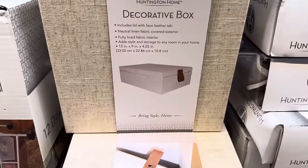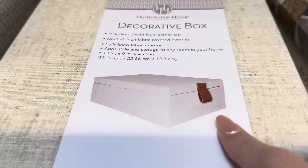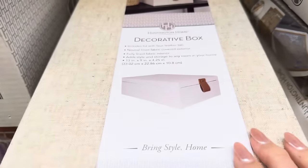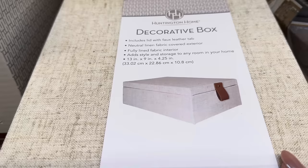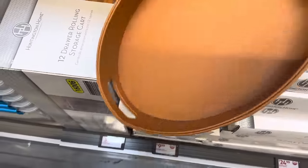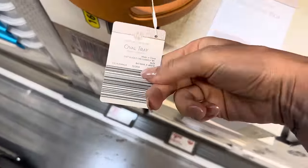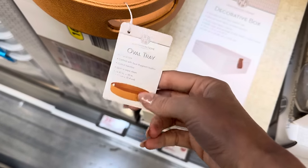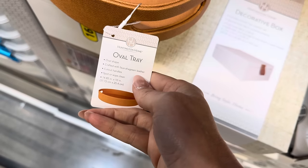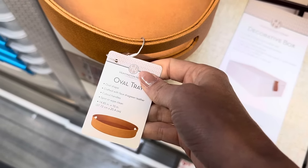We have two different options here. The decorative box has a linen look with a lid featuring a faux leather tab and natural linen fabric covered exterior with fully lined fabric interior. It's 13 inches by 9 by 4.25 inches — I really love that one. If you want a tray instead, this oval tray is fantastic. Crafted with faux shagreen leather, cut out handles, spot or wipe it clean. It's 14.85 inches by 10 inches.